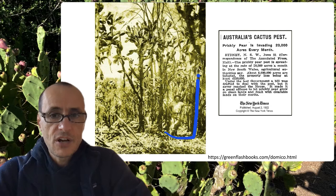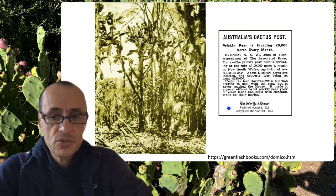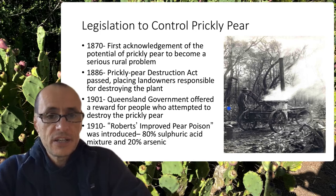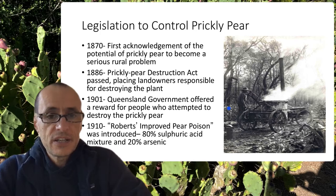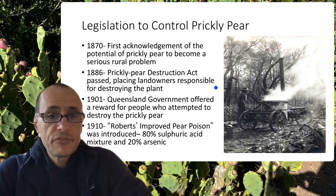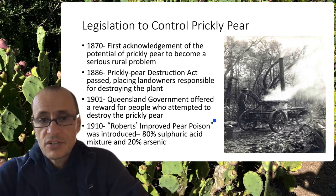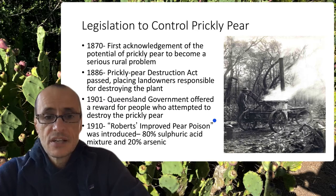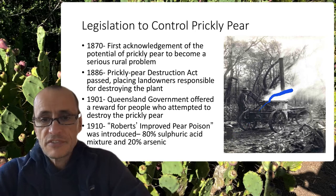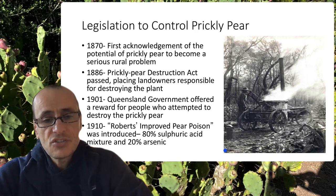Some prickly pear plants would grow quite tall, and it was established as a pest by the local government — as noted in an article from 1922. Legislation was passed to try to control it, including acknowledgement of the problem by the late 1800s. A Prickly Pear Destruction Act in 1886 made landowners responsible for destroying the plant. In 1901 the Queensland government offered a reward for attempts to destroy it. One chemical control attempt was Robert's Improved Pear Poison — a boiling hot mixture of sulfuric acid and arsenic that wafted from carts to damage the plants.